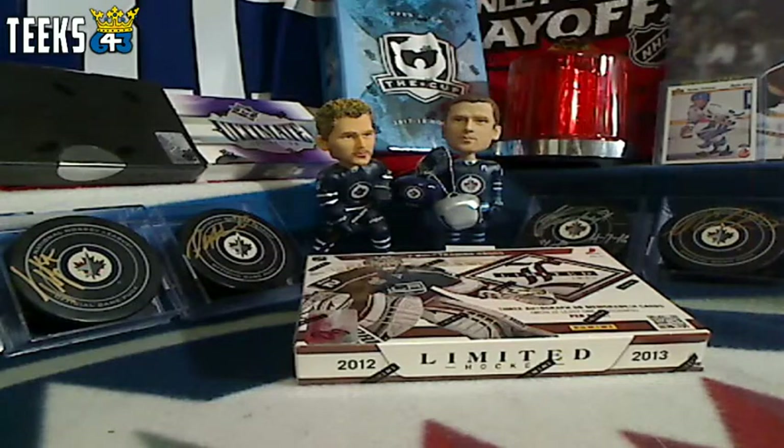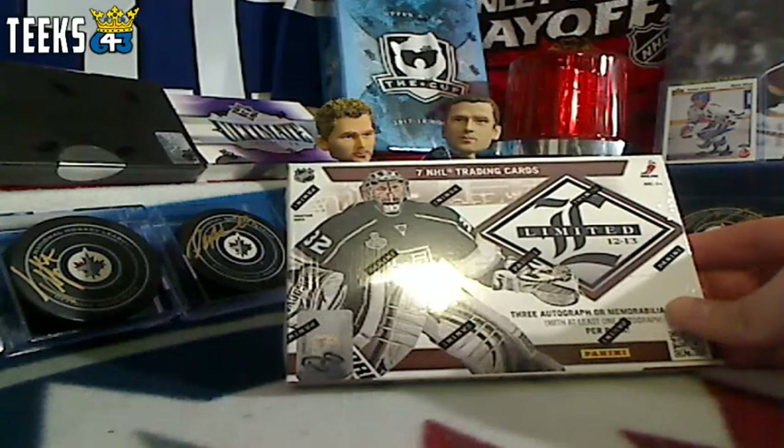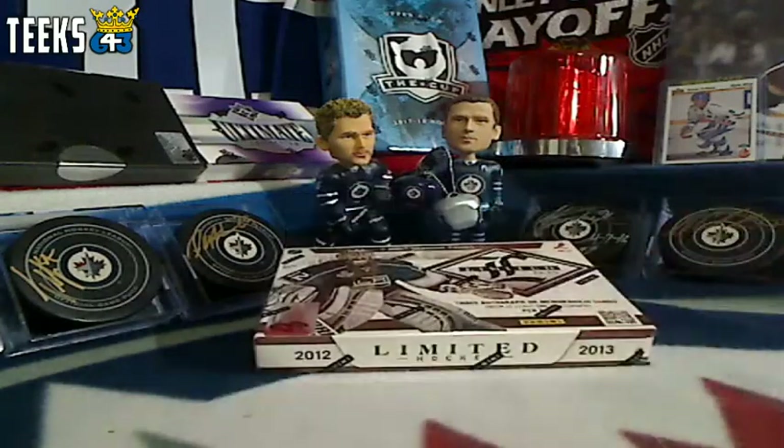Hey everyone, this is Tyler from 643boxbreaks.com bringing you a live buy it now break of 2012-13 Panini Limited. Thanks everyone for participating in this break.